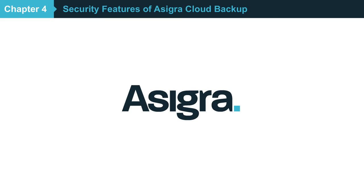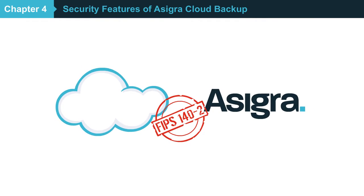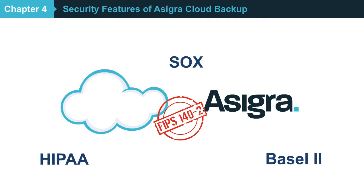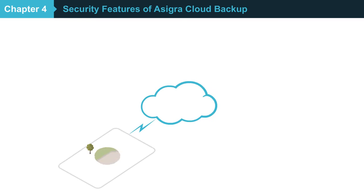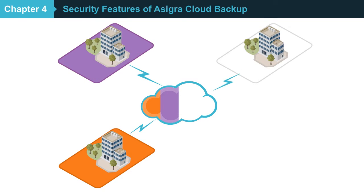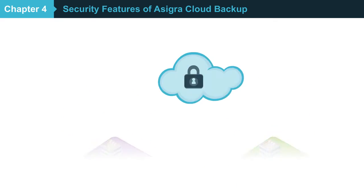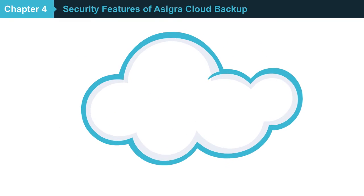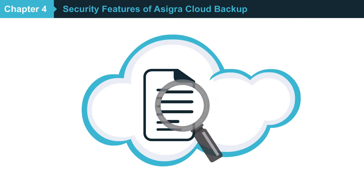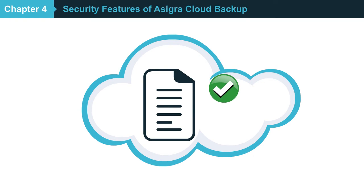Asigra provides unparalleled protection as the first cloud backup software to receive FIPS 140-2 third-party validation by the National Institute of Standards and Technology, an industry standards body enabling your customers to more easily comply with industry regulations. Asigra cloud backup software is multi-tenanted, enabling managed service providers like you to give each of your customers peace of mind that their data is in a secure cloud. Data is protected with 256-bit AES encryption, in flight and at rest. After any data is backed up, Asigra's Autonomic Healing feature validates that it can be successfully recovered in its native format, ensuring that your customers can quickly resume business operations and avoid unnecessary downtime while you exceed your service level agreements.